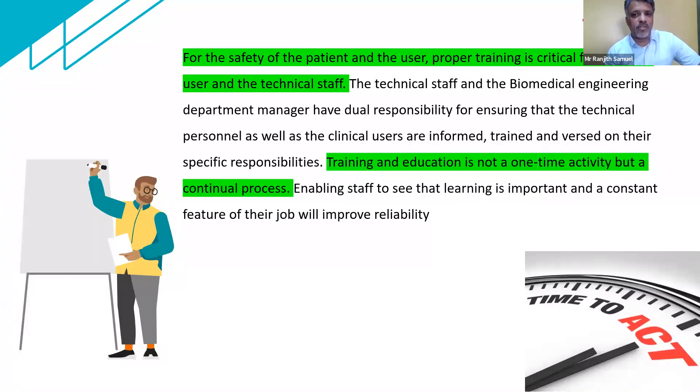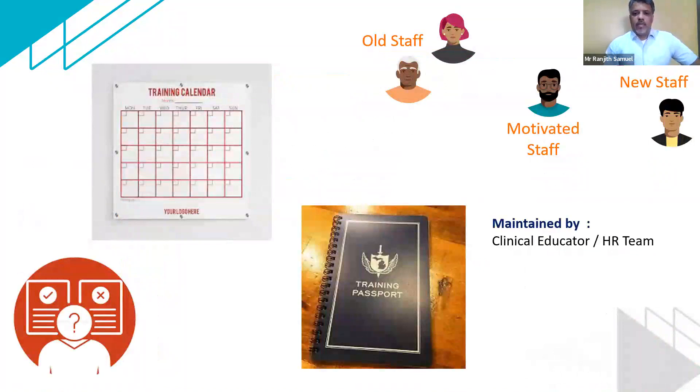Having a well-trained user is something which will really give you good productivity on the machine. Since we're talking about training, this should be managed by either the clinical educator with the support of the human resources team. The reason I bring this up is there is a lot of attrition in the healthcare system. When new staff join, the biomedical engineer or even the head of the department may not be very clear. So how do we ensure that all users in a hospital department are fully trained on the inventory in their department?